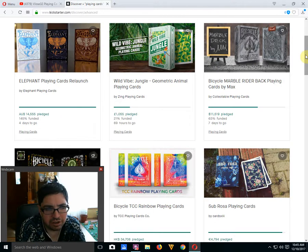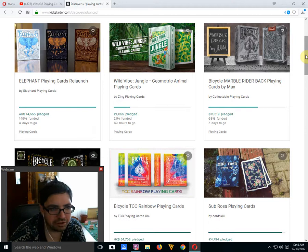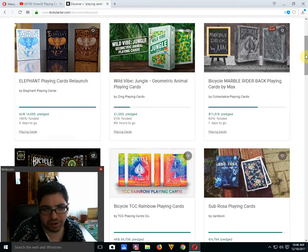We got the Elephant Playing Cards launched from Elephant Playing Cards. It is funded with 4 days to go. They have unlocked the Tundra deck, so you can get the Tundra deck and the Desert Edition as well. There's also the Gilded Edition, but it's a bit pricey — it's a Knight Edition, a black deck — and it does not seem to be available as an add-on. So I've pledged for two decks but I can't seem to add on that one, so I might have to pass.